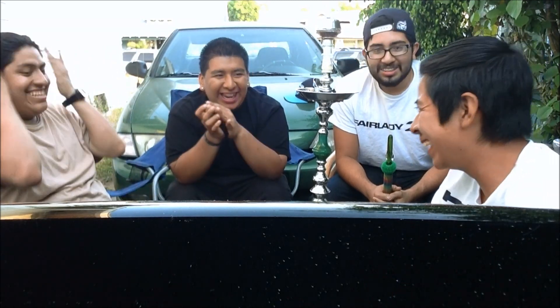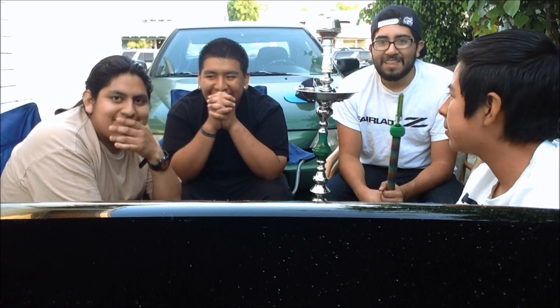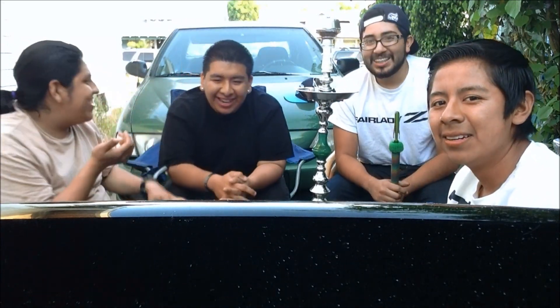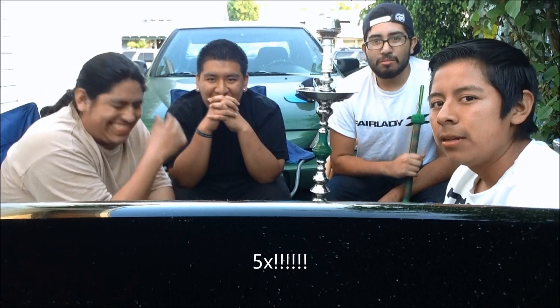Hey, what's up YouTubers and hookah smokers — the Hookah Gamers are back bringing another shisha review. My name is Brian K and Rainbow host Felix, Denis...